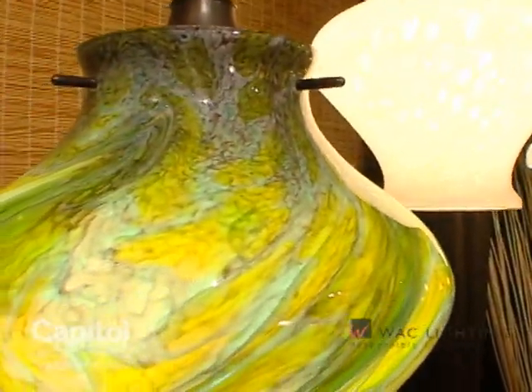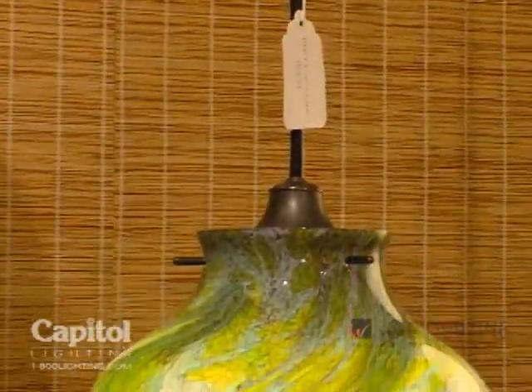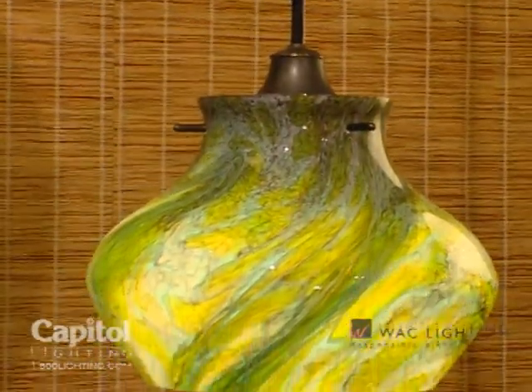Like the brilliant hues of an evergreen forest, natural green and yellow hand-blown art glass shine through this pendant in a dramatic fashion.